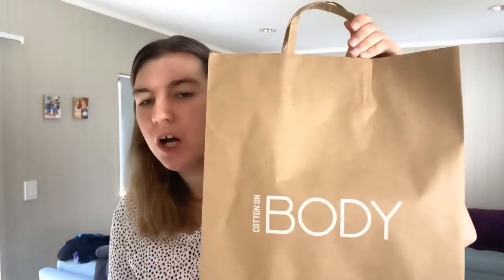Hello and welcome back to my channel. In today's video I'm going to be showing you what I bought from Cotton On and Cotton On Body, both in store and online.